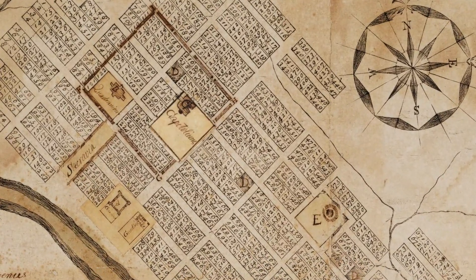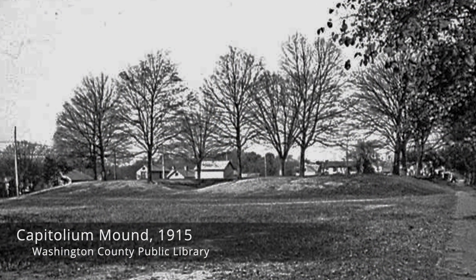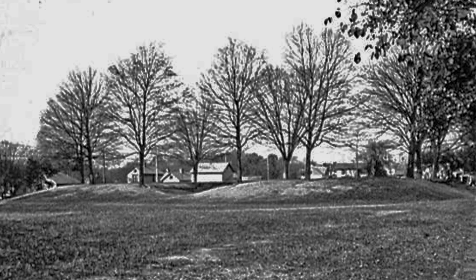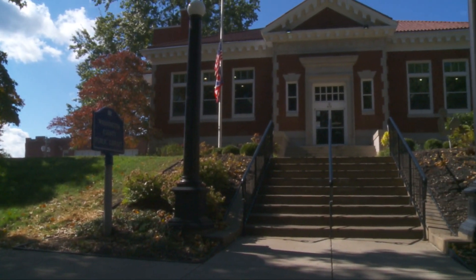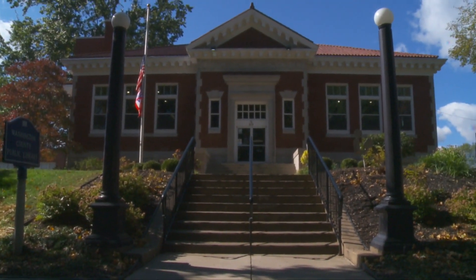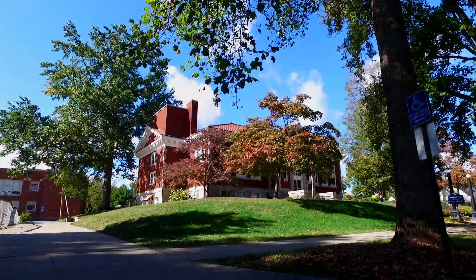In 1788, Marietta's founders preserved portions of the Marietta earthworks, including Capitolium Mound. In 1915, city officials leased the elevated square to the Marietta Library Association for the construction of a library at a site above recent flooding.